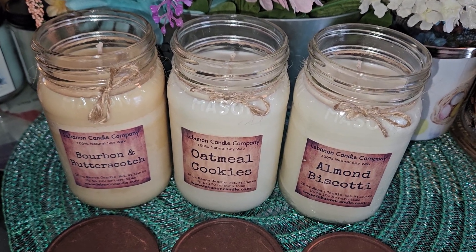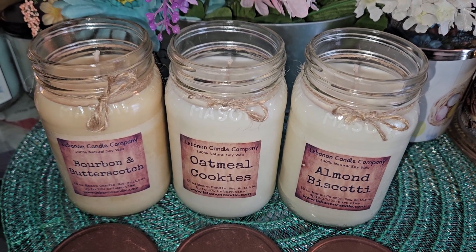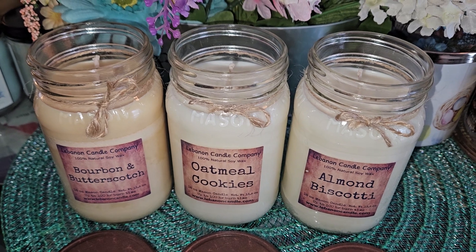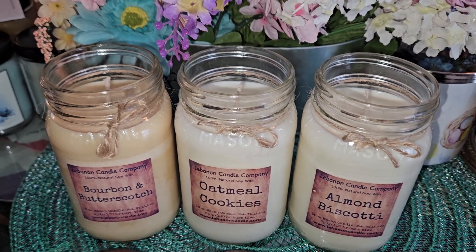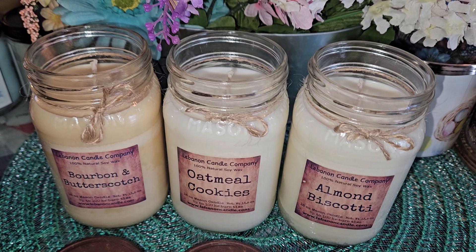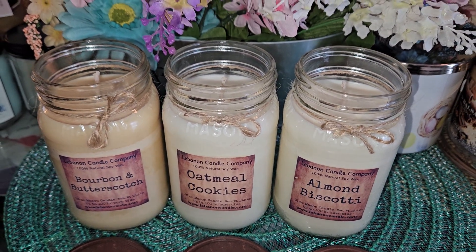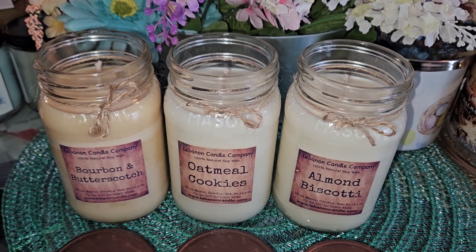If you have any questions, please comment below. Make sure to check out my unboxing video for 20% off codes — I posted a code on my last video and might put it in the description here too. Thanks for watching, please like and subscribe if you haven't already, and if you're intrigued, check out Lebanon Candle Company. So far so good — bye!